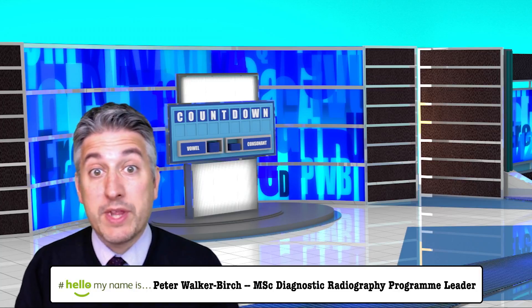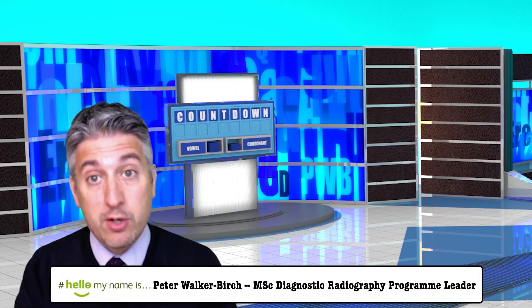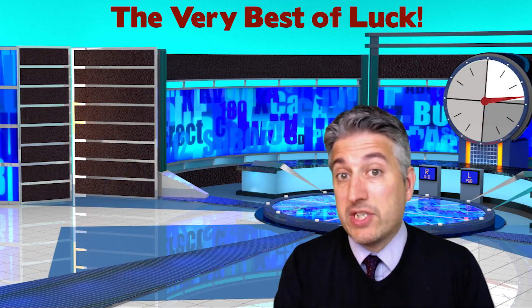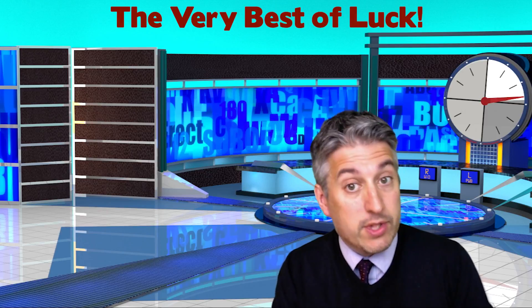Hello, my name is Peter Walker-Birch with the first video podcast for Clinical Placement One in 2016. I sincerely hope that you are all very well and have had a very good start to your first few weeks in the clinical practice setting as student radiographers. I wanted to wish you all the very best of luck on this tremendously exciting journey that you have all started.